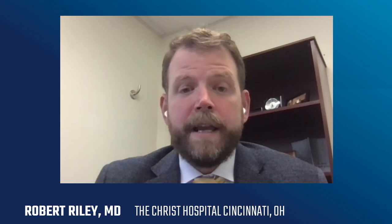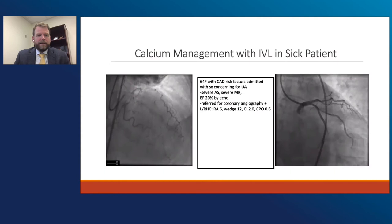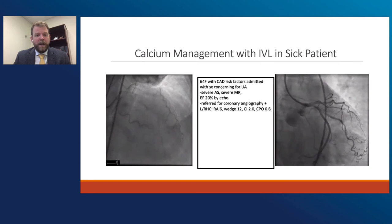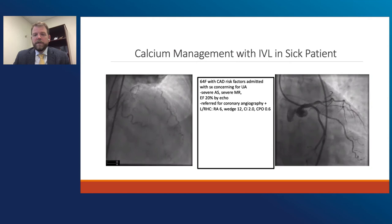We're going to move on now to Rob Riley from Christ Hospital in Cincinnati. Rob's going to focus on talking to us about high-risk patients with complex disease. This is actually a female who presented at the end of the week prior to IVL being commercially available in the United States. She came in with CAD risk factors with symptoms concerning for unstable angina. Pre-procedure echo showed severe AS, severe MR, and EF of 20%, and she's referred for coronary angiography and left and right heart cath.